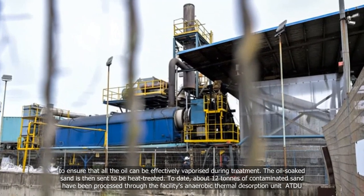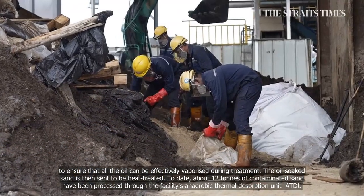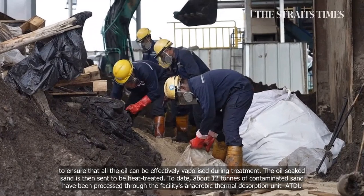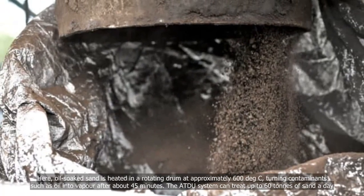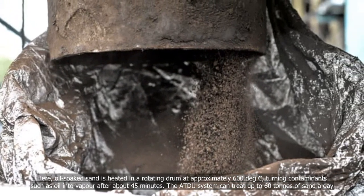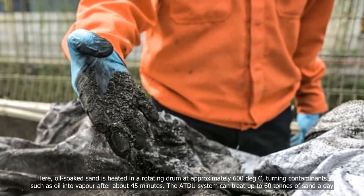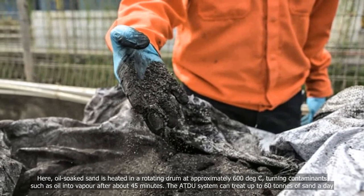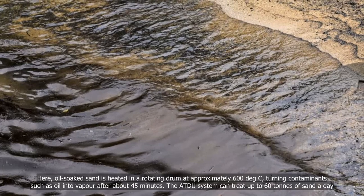The oil-soaked sand is then sent to be heat-treated. To date, about 12 tons of contaminated sand have been processed through the facility's anaerobic thermal desorption unit (ATDU). Here, oil-soaked sand is heated in a rotating drum at approximately 600 degrees Celsius, turning contaminants such as oil into vapor after about 45 minutes. The ATDU system can treat up to 60 tons of sand per day.